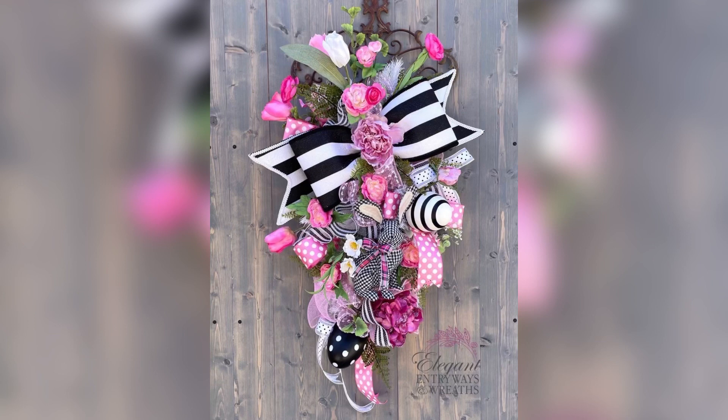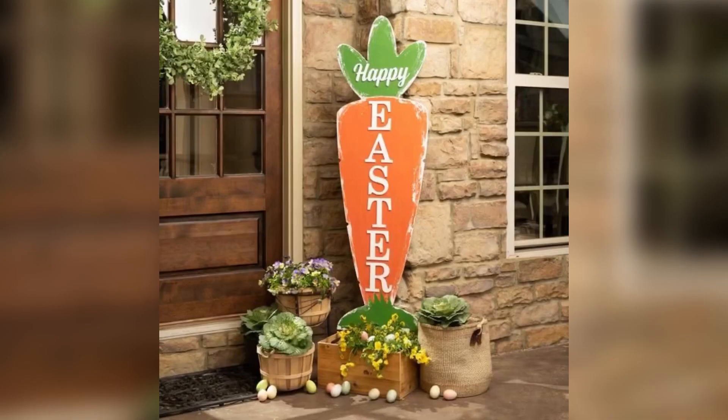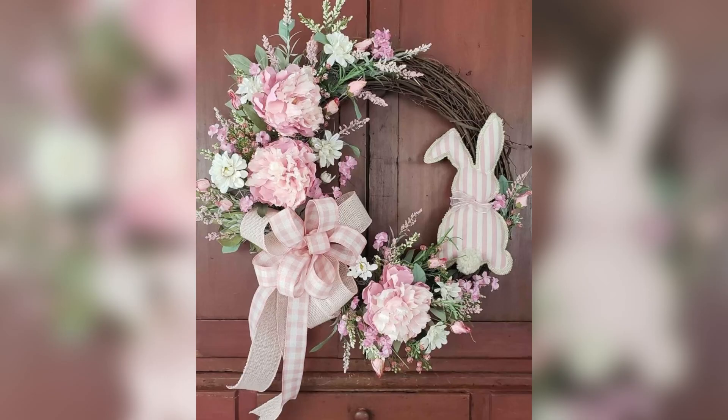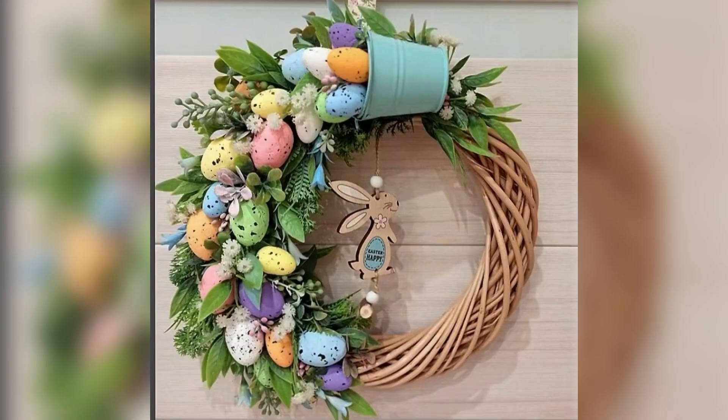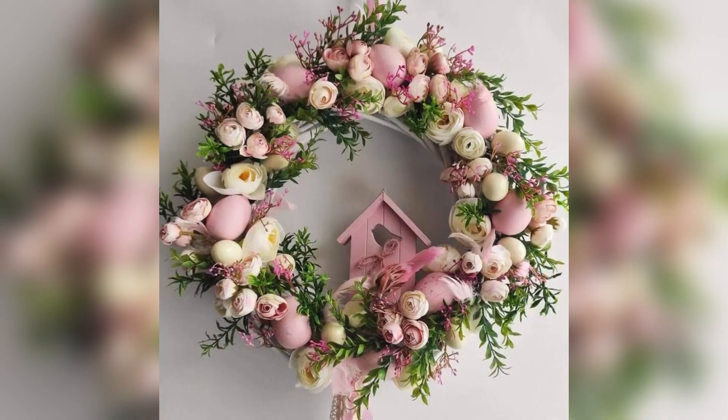First up, let's talk about Easter wreaths. A wreath is a great way to add some festive flair to your front door or inside your home. For an elegant touch, try using a wreath made of natural materials like twigs or vines. Add some spring flowers or Easter eggs to create a beautiful and inviting display.